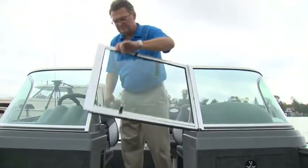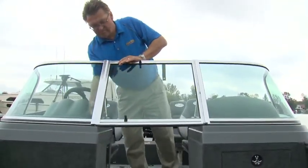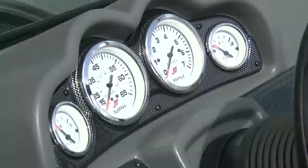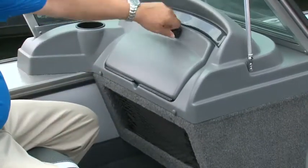The dual consoles with walk-through windshield provides great protection on a cool day, since this rig exceeds 40 miles per hour with a Mercury 115. The helm is clean and features chrome-bezeled Mercury gauges. The passenger's console has a lockable locker.